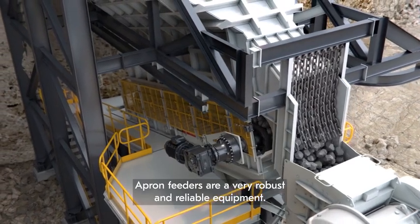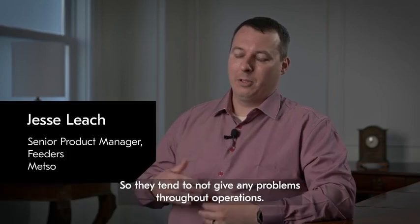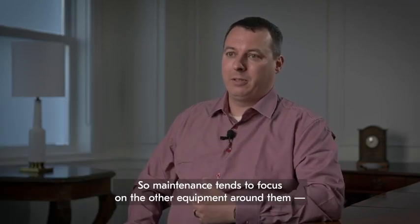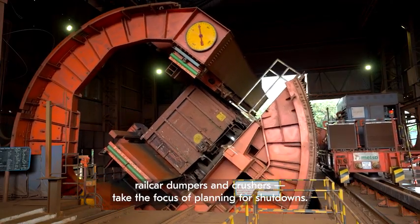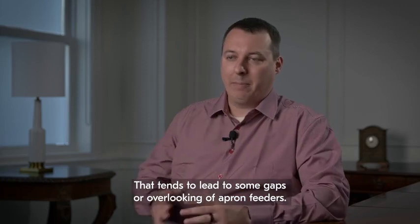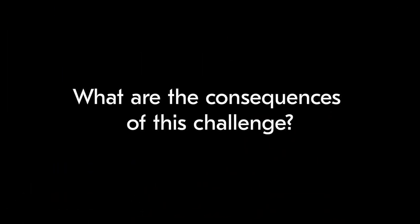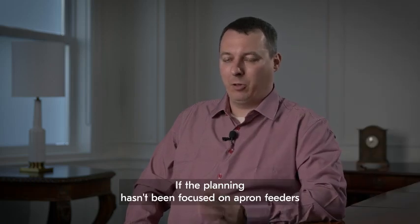Apron feeders are very robust and reliable equipment, so they tend not to give problems throughout operations. Maintenance tends to focus on other equipment around them — rail car dumpers and crushers take the focus of planning for shutdowns. That tends to lead to some gaps or overlooking of apron feeders if planning hasn't been focused on them.